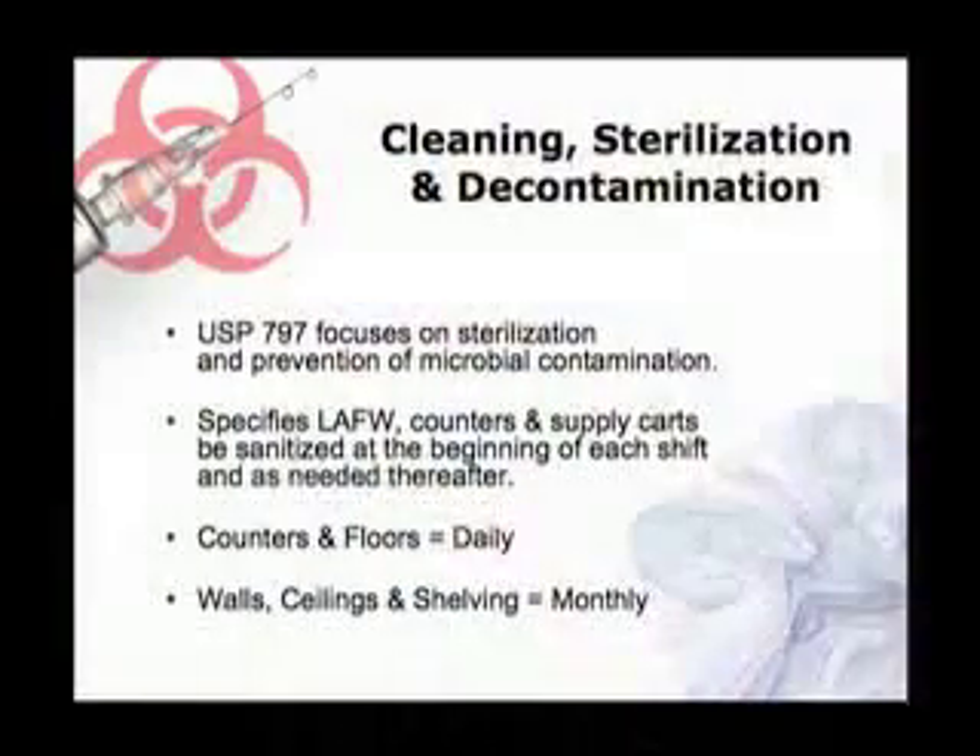Unfortunately, they left it kind of vague where they say you should use an appropriate deactivation agent. What is that? They haven't said yet.